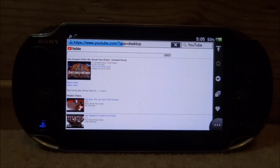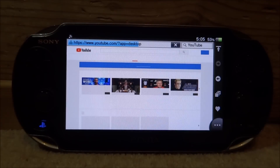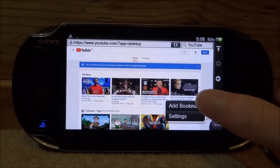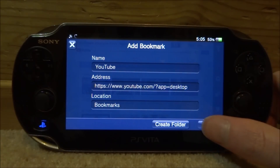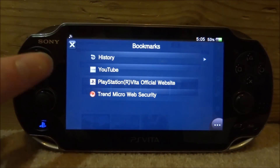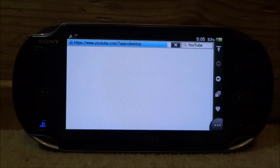It's going to refresh the whole YouTube browser. To make this your permanent YouTube, tap the three dots and click 'Add Bookmark.' Call it anything you want — 'YouTube' or 'YouTube Working' — then tap OK. Now every time you click the heart symbol you'll be able to go to this working version of YouTube.